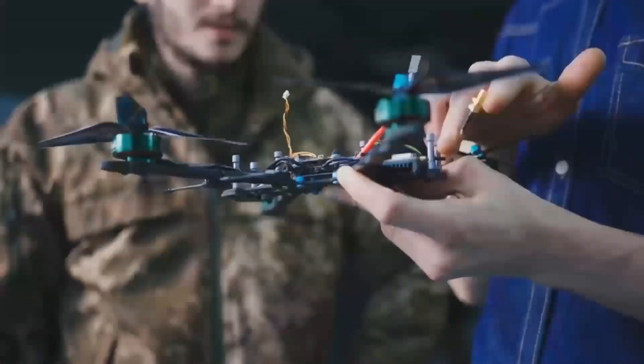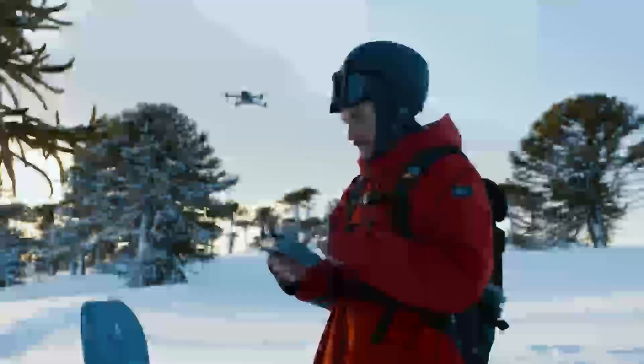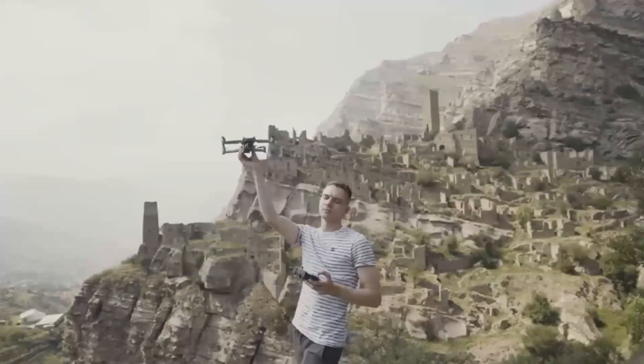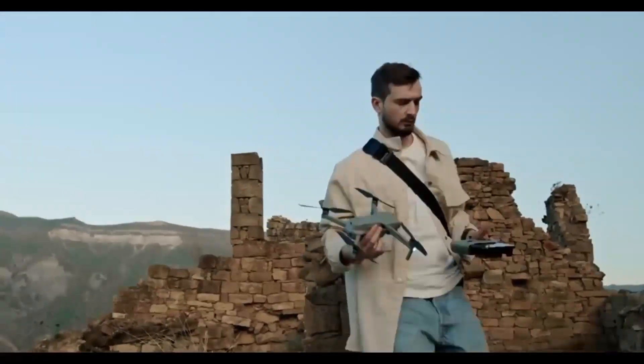If you're into drones, or just curious about this next-gen tech, stick around — you won't want to miss this. Make sure you hit that like button and subscribe to stay up to date with all the latest drone news. It only takes a second and you'll be first to know when we post new videos just like this one.